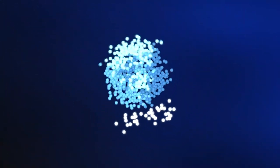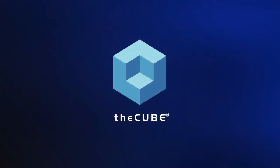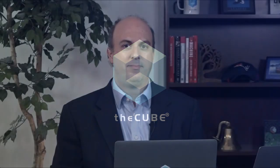From theCUBE studios in Palo Alto and Boston, connecting with thought leaders all around the world, this is a CUBE Conversation. I'm Stu Miniman, and we're digging in with VMware with the latest update of VMware Cloud on AWS — definitely a technology solution set that the ecosystem has been very interested to dig into. Happy to welcome back to the program Kit Culbert, Vice President and CTO of the Cloud Platform Business Unit with VMware. Thanks so much for joining us.